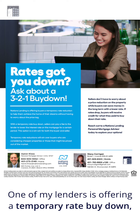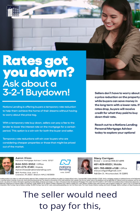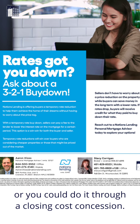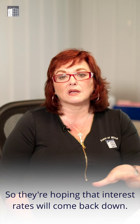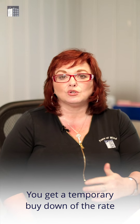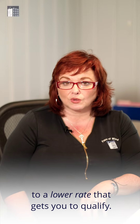We have a couple of options for you. One of my lenders is offering a temporary rate buy-down, which means you're going to get qualified for your loan. The seller would need to pay for this, or you could do it through a closing cost concession. It's only for a short term though, so they're hoping that interest rates will come back down. You get a temporary buy-down of the rate to a lower rate that gets you to qualify.